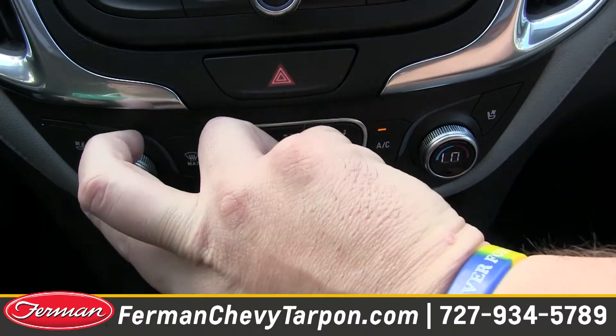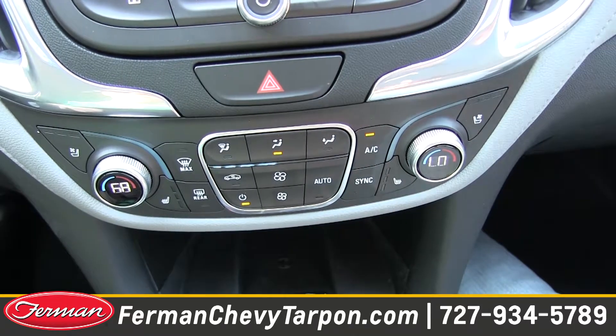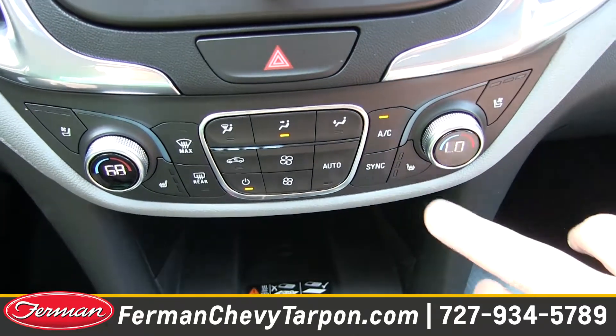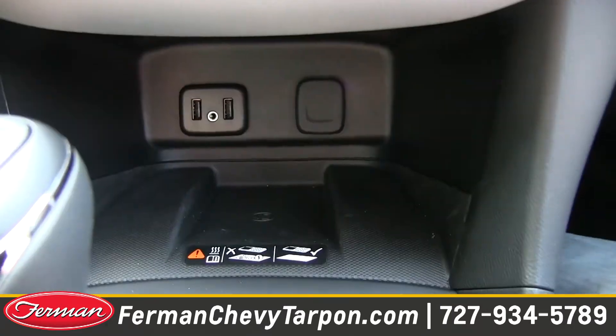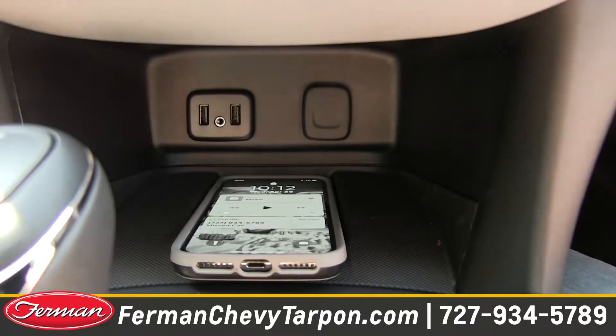We have dual climate controls, so when the driver is a little cold, you can turn that up, and vice versa for the passenger — you can each have your own separate climate controls. Back to that luxury conversation, you have heated front seats available on a lot of our models. You also have the wireless charging port — just throw your phone down there and you're ready to rock and roll.